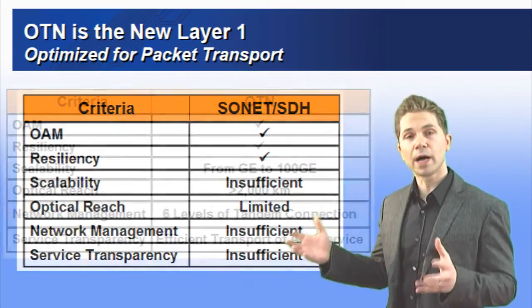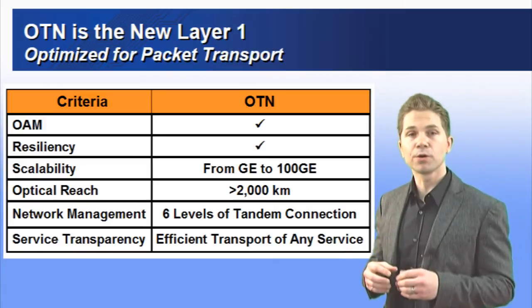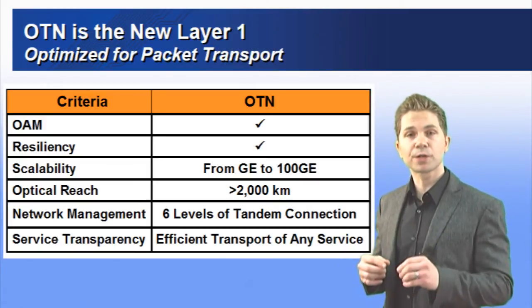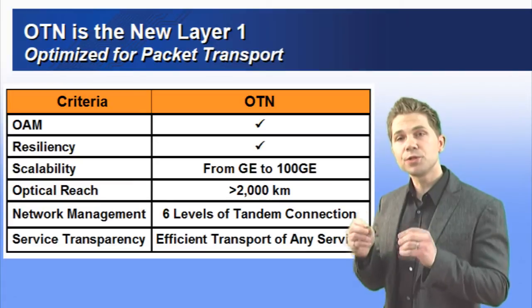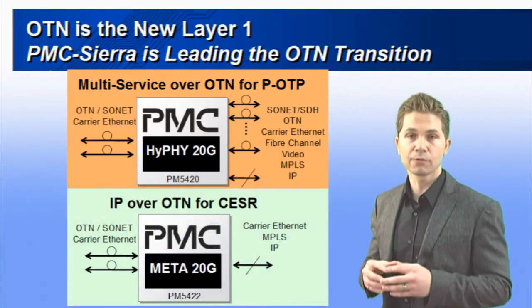Carriers worldwide are transitioning their networks to OTN for optimized transport of IP services. They want converged packet and optical infrastructure solutions to lower their capital and operating costs. PMC Sierra introduced two key solutions that address this trend and optimize OTN for metro networks.